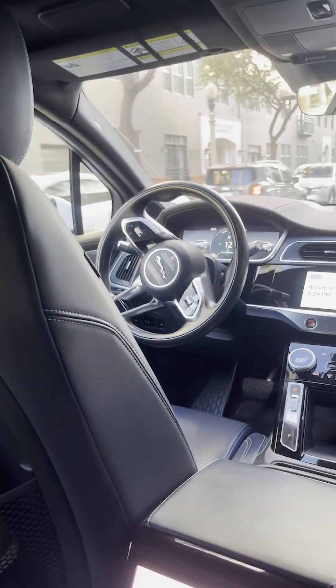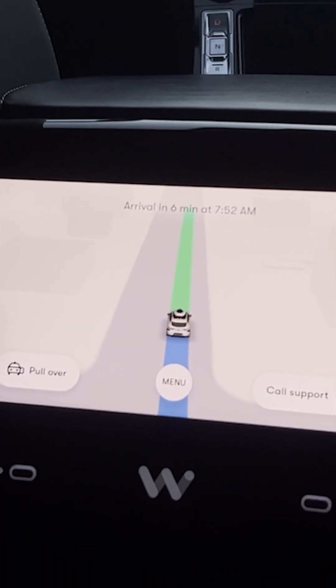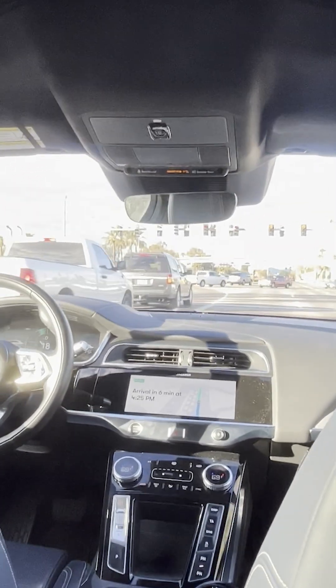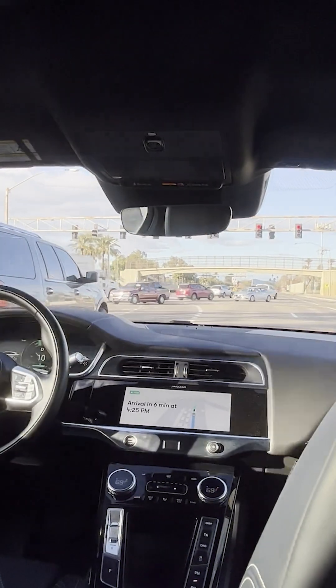For all us backseat drivers, we can easily follow along on the console screen. Cars and pedestrians show up as icons. It reassured me a bit that Waymo was aware of its surroundings, even if it still had some learning to do.